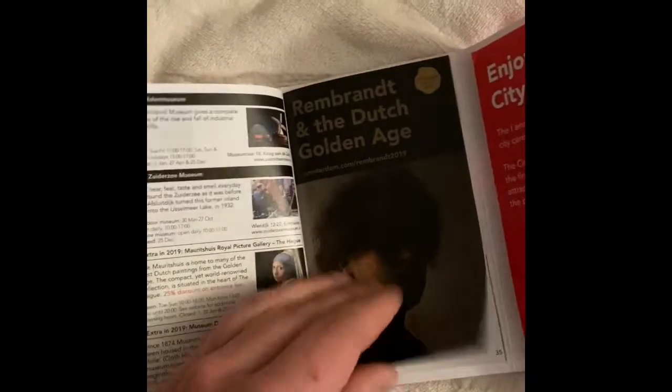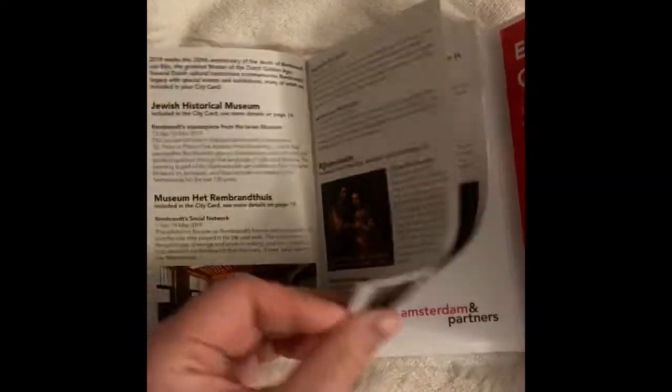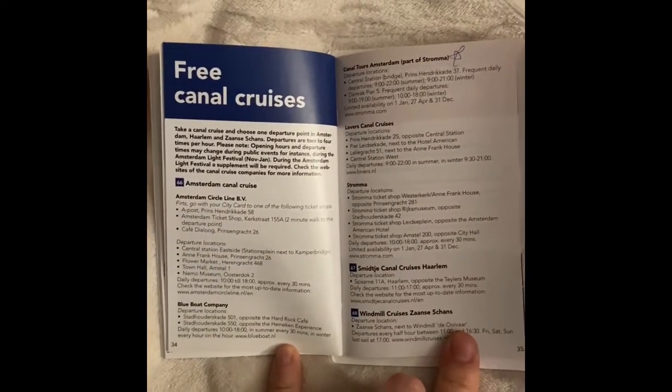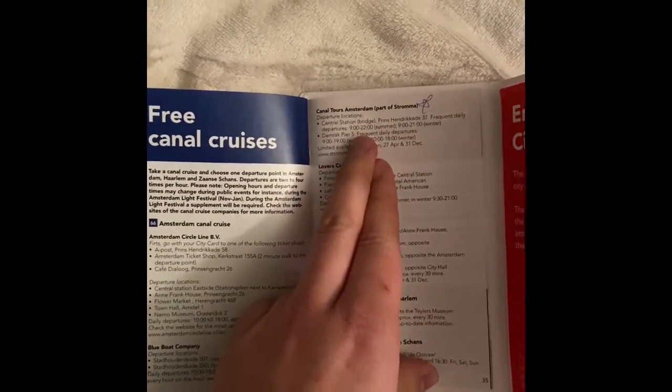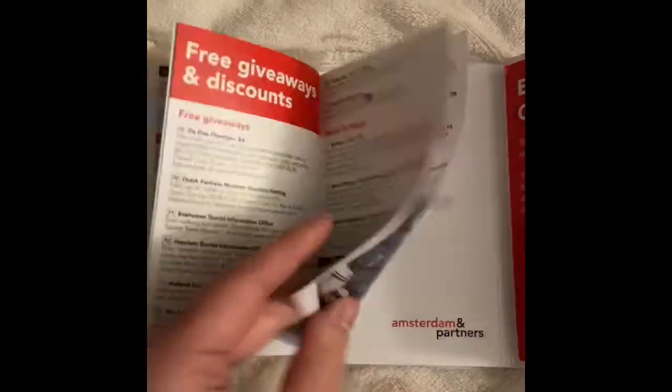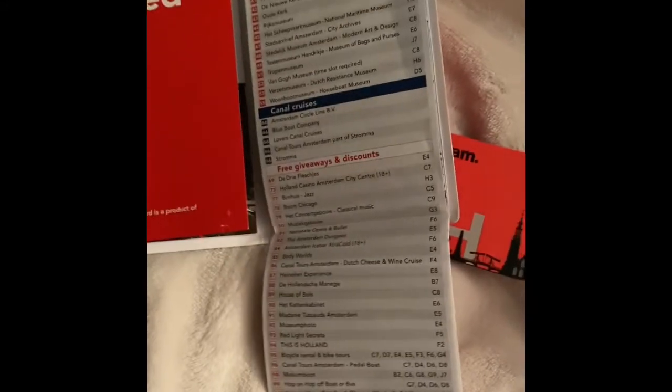For the canal cruise, you have a couple of different places you can use it. I ended up just using Canal Tours by Sint Roma, and that's because I found they have the most options available outside of Central Station.